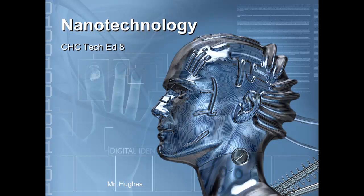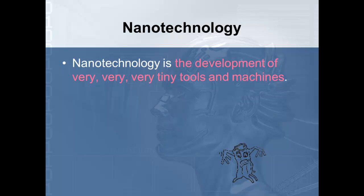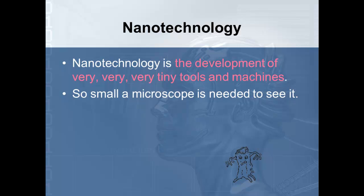It is both exciting and scary. As we've already talked about, nanotechnology is a development of very, very, very tiny tools and machines. We've already got this in our notes, and you're not going to take any more notes over this — I just want to explain it a little bit better before you take the test. These machines are so small that a microscope is needed to see them, or perhaps even something finer than that.